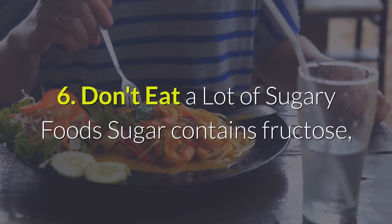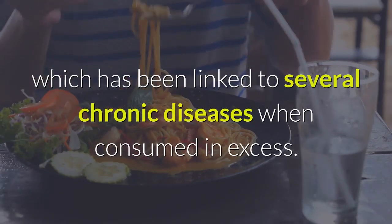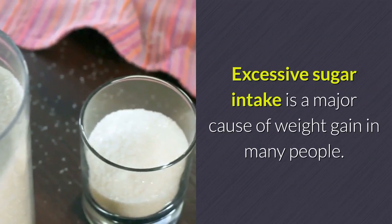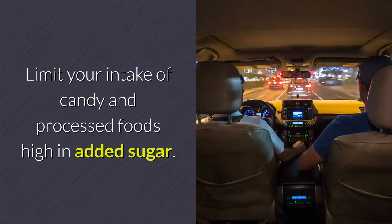6. Don't Eat A Lot Of Sugary Foods. Sugar contains fructose, which has been linked to several chronic diseases when consumed in excess. Excessive sugar intake is a major cause of weight gain in many people. Limit your intake of candy and processed foods high in added sugar.